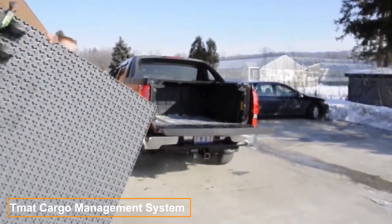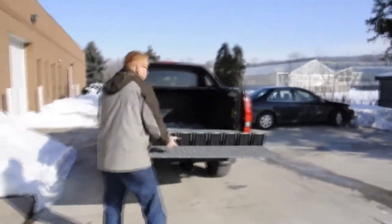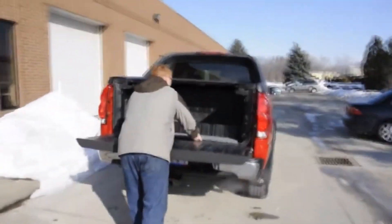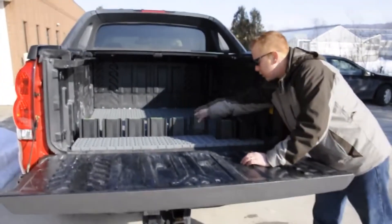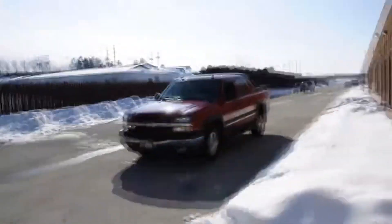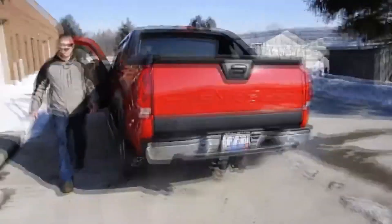The T-MAT cargo management system significantly enhances the convenience of using your car's trunk. It's a flat platform equipped with a set of moveable lockable stoppers that can be adjusted within seconds by simply inserting them into the slots. Its flexibility allows almost any object to be securely fixed inside the car, with the stoppers keeping it in place even during sharp turns or high-speed movements. The price depends on the platform's size, starting at $180.